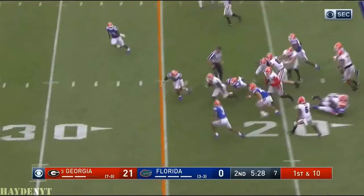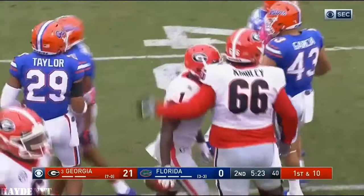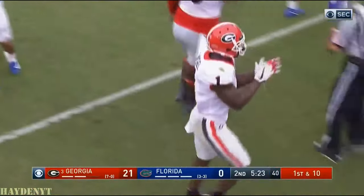Up the middle — broke a tackle. Sonny Michel all the way out across the 30 to the 32.